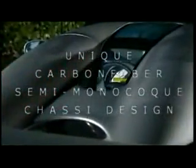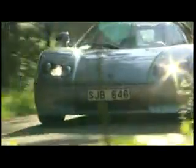Its semi-monocoque carbon fiber chassis is 21 layers thick — a unique marriage of carbon fiber, titanium, and aircraft aluminum combined to produce an ultralight engine with enough torque to turn a tornado inside out. 750 newton meters to be exact. Top speed: somewhere between here and supersonic.